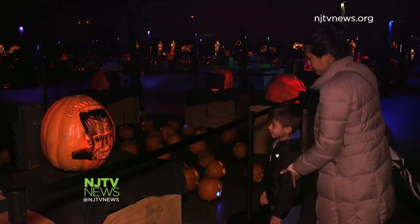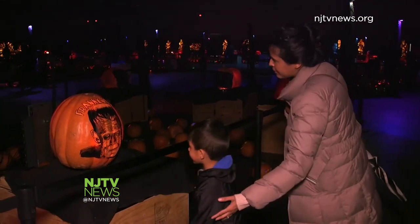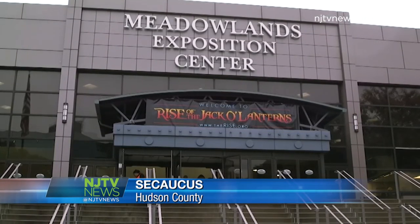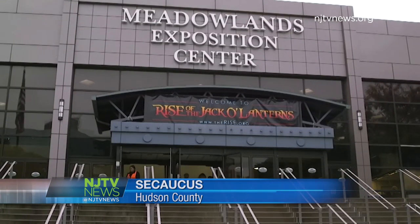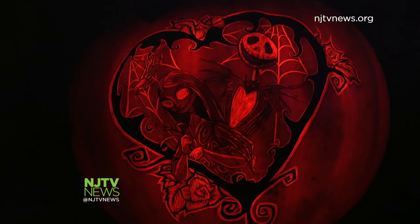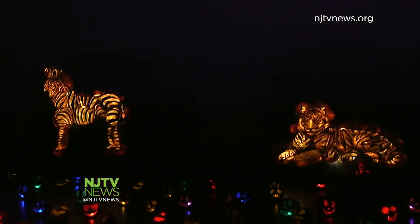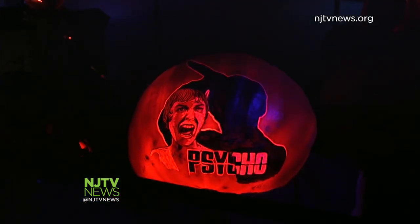A very special patch of pumpkins is bringing a ghoulish glow to the Meadowlands Exposition Center for the first time in the Garden State. Rise of the Jack-O-Lanterns is setting up shop to show Halloween lovers how creative carvers can be. We just want to see how far we can take pumpkins, see what we can do with them, and how much we can expand and grow our company. We change every single year with what we're carving and what we build.